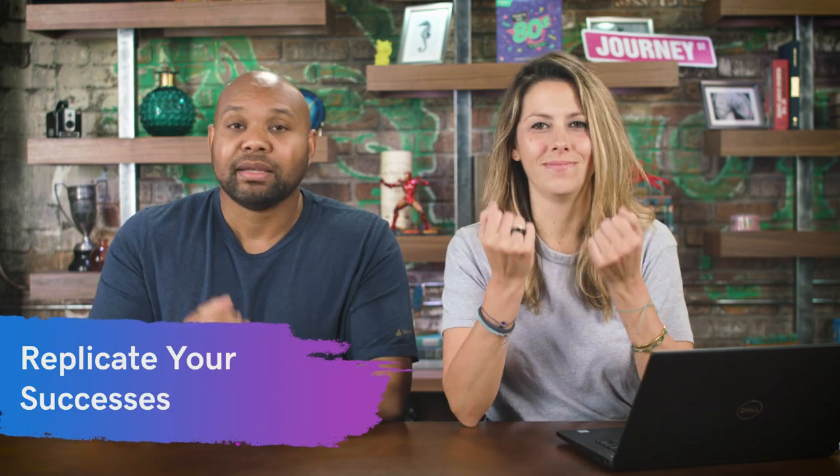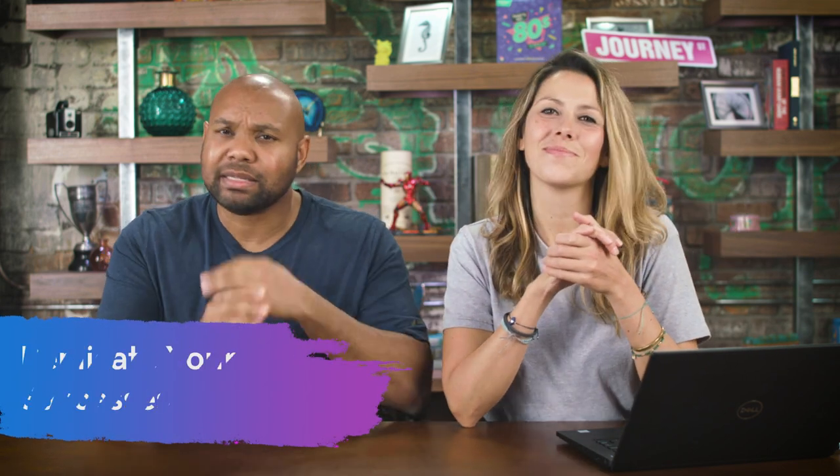Tip number twelve: replicate your success. It may take some time to find your cadence and get everything just right, but once you do, keep it that way. You've worked hard, so continue to go with what works.